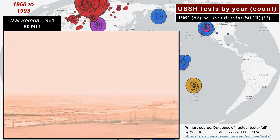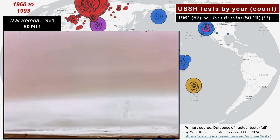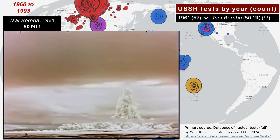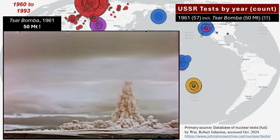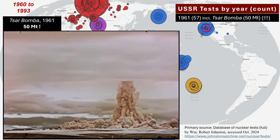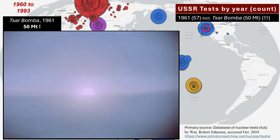Infamously, the blast shattered windows up to 500 miles away. Blaring was reported and observed as far away as Norway, Greenland, and Alaska. The mushroom cloud rose to a height over seven times the height of Mount Everest, and an atmospheric pressure wave was observed circling the globe three times. Thousands of times greater than the atom bombs dropped on Japan, at 50 megatons, this was the single most physically powerful human device ever unleashed.